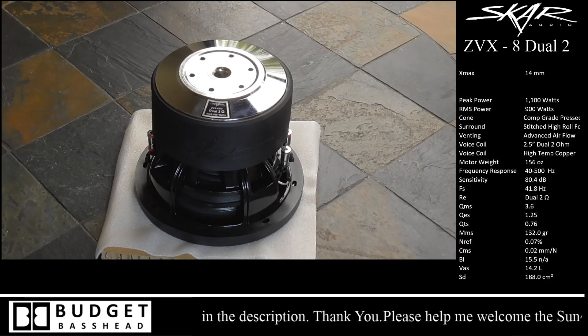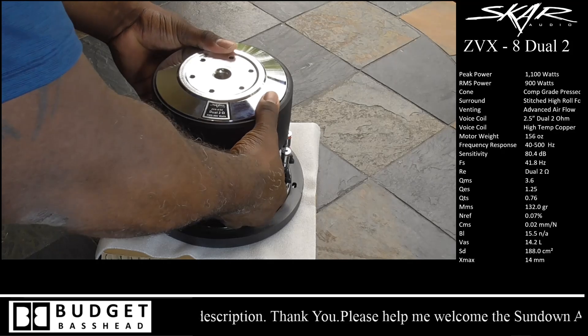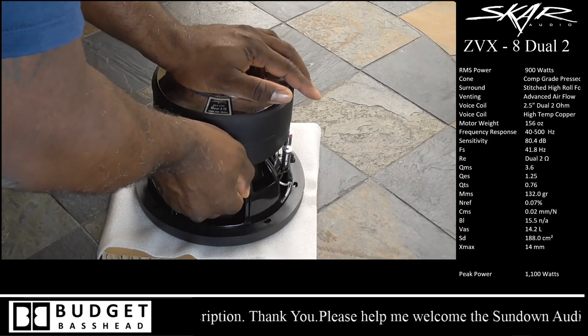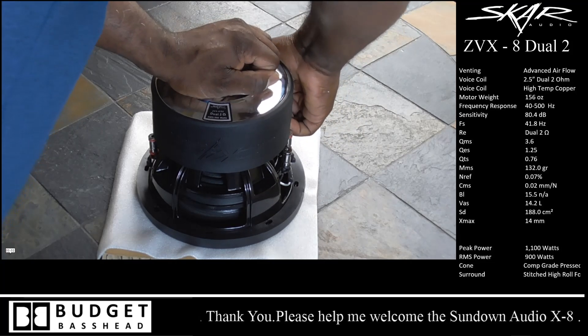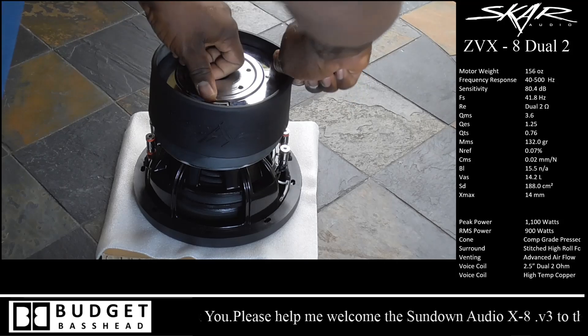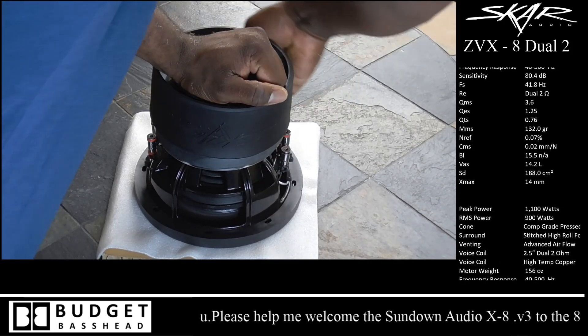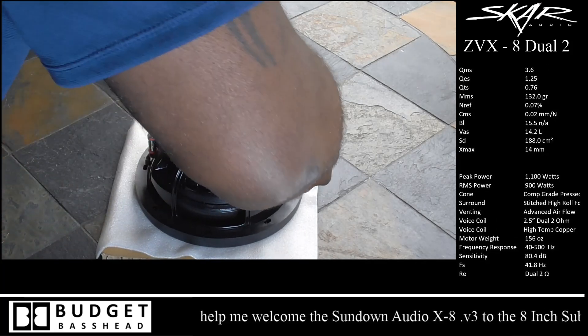There's a high-gloss finish on the dust cap, and this is a foam surround — not rubber. Anyone would say that is a high-roll surround as well. Next we're going to look at the magnet, but first we have to get the boot off this thing — and yes, it was kind of hard getting off. I struggled for quite a while; it was on pretty good. I don't want to cheat you out of that experience.